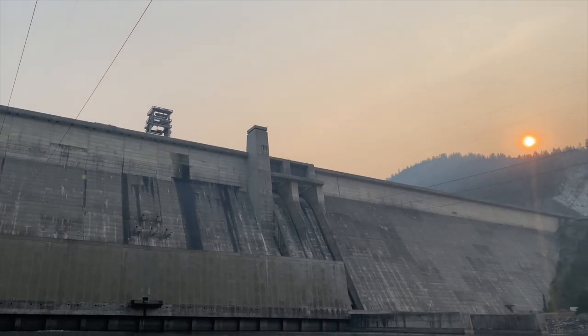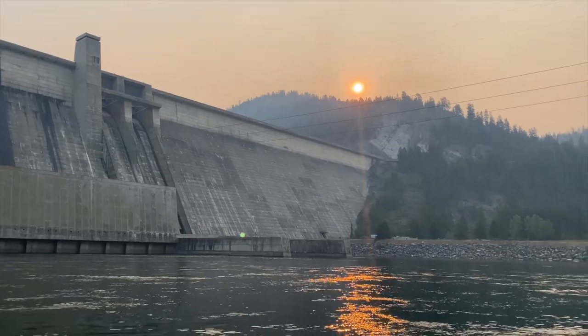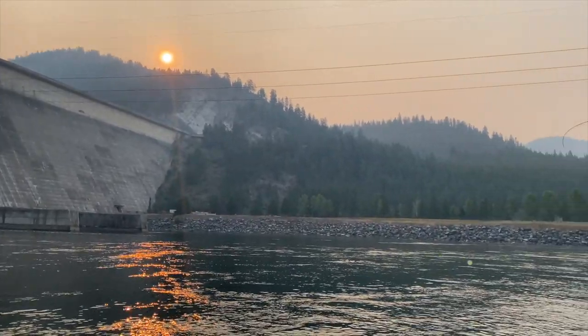Hey guys, welcome to another video by Into Fly Fishing. This is another video in the fly fishing in Montana vlog series — if you haven't seen the previous videos, I'll link to them up here and down below. In this video, we are here at this massive dam behind me. I've heard that this spot, just in front of this dam on this beautiful wide river, is where the state record of Montana's largest trout was ever caught — 38 pounds, an enormous beast.